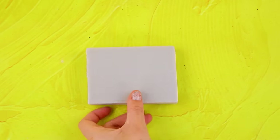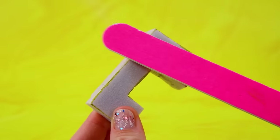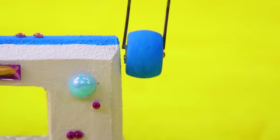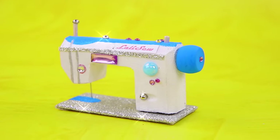A styrofoam piece turns into a sewing table. Paint it white — the top part is blue. Then, a wheel. Seamstresses all over the world dream of using it.